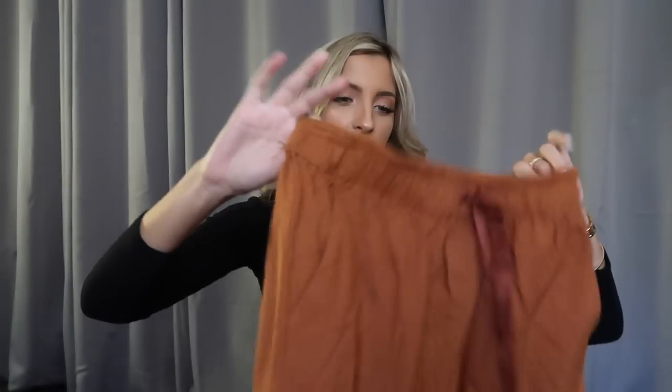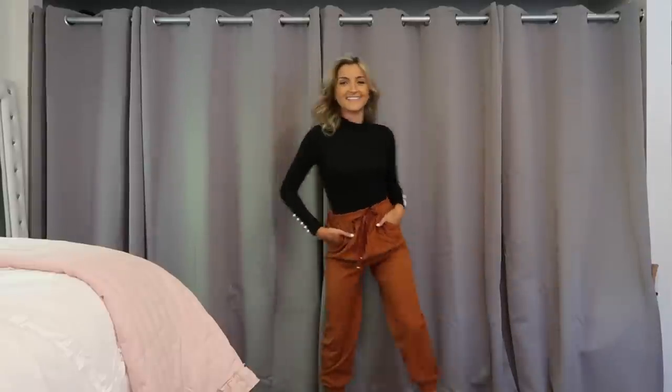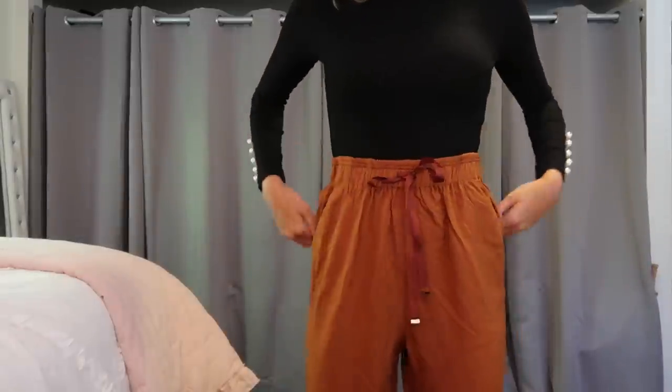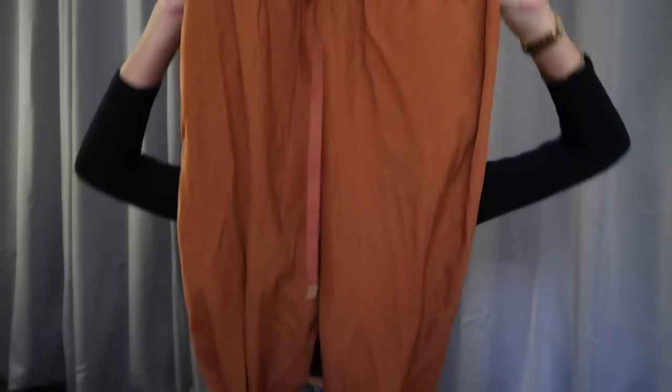Two pairs of joggers — and of course both are orange. I love burnt orange; it's one of my favorite colors in the fall. Flattering, fun, and funky. They are a very thin linen-like material — airy and breathable, not super long, more of an ankle length. With a black turtleneck and a pair of black loafers you've got a really easy outfit. Very chic and the drawstring is real.